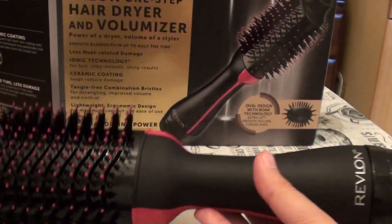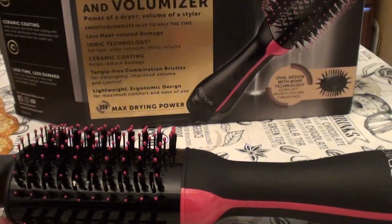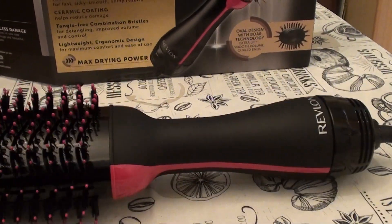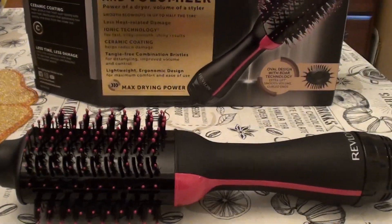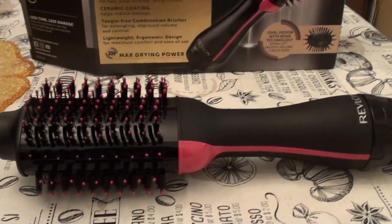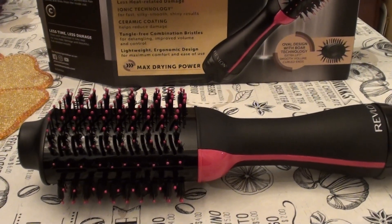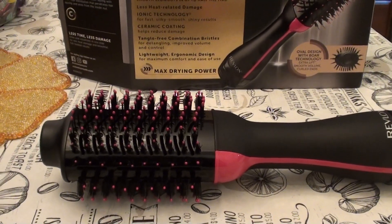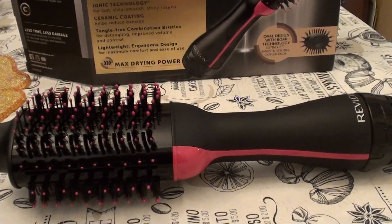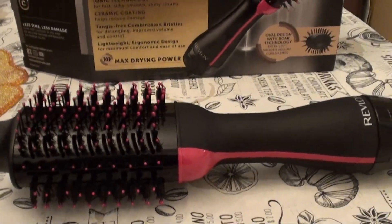My top complaint is that I found it to be very heavy and very bulky — just extremely cumbersome. You definitely need two hands to deal with this. I have to have one hand freed up to do hair, and I just couldn't manage that. It's heavy, it's bulky, it's cumbersome — I don't like that.